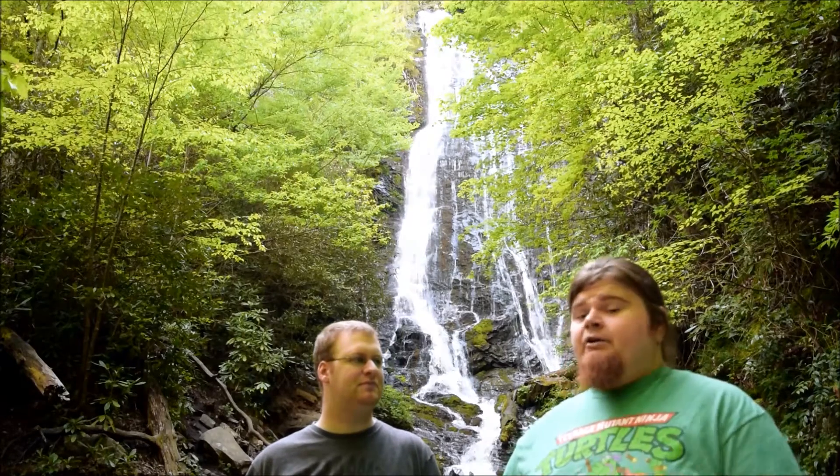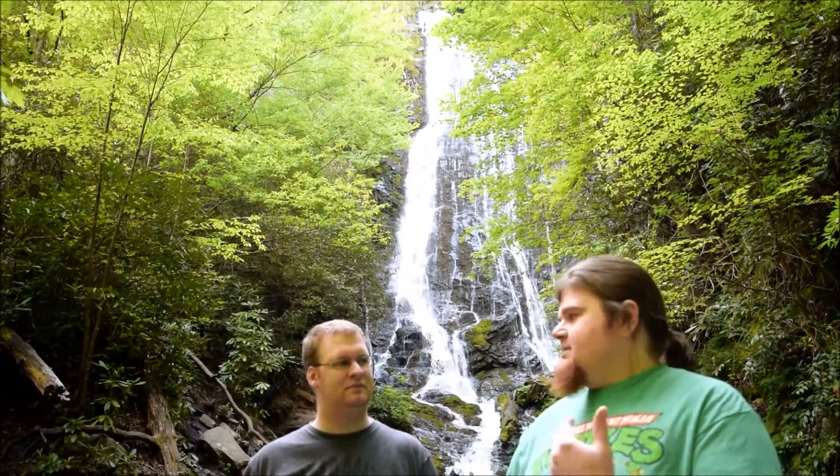If you haven't seen our Indian Creek Campground video, this is only about 10 or 15 minutes from the campground where we normally camp at this time of year. We're gonna keep this short since it's loud as hell.